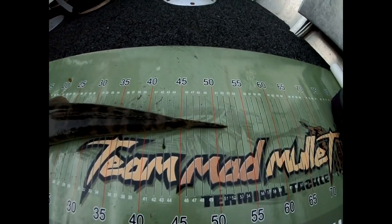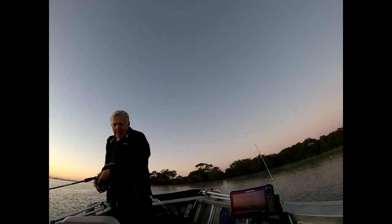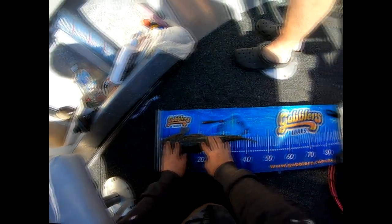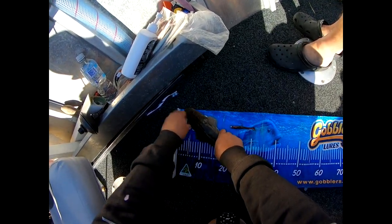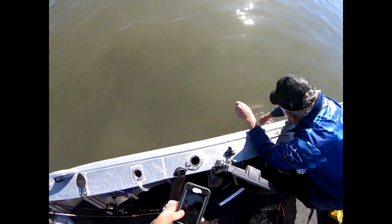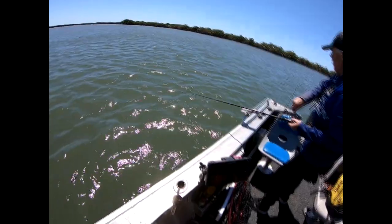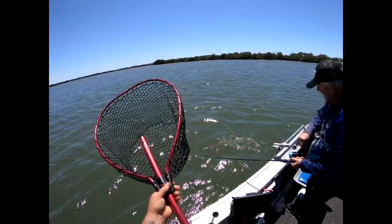My aim today is just to get enough for the family. And then after we get enough for a feed, start releasing everything, putting a tag in them. First fish of the morning — 45. This is a catch and release session for myself and the old boy. He was ready — he was gone before I knew it. Another one, number two for Grant.